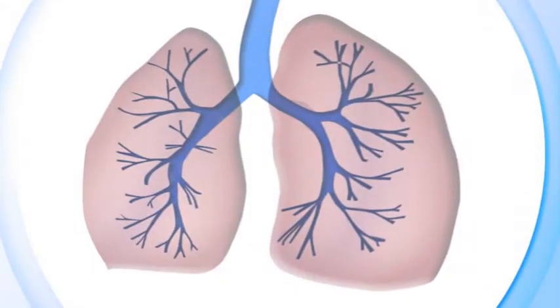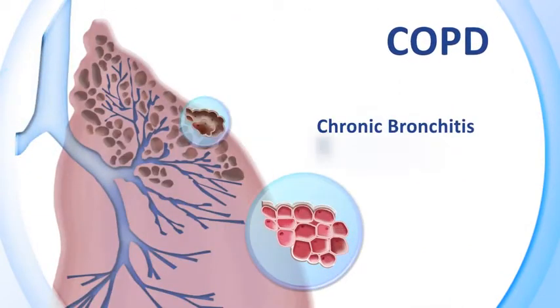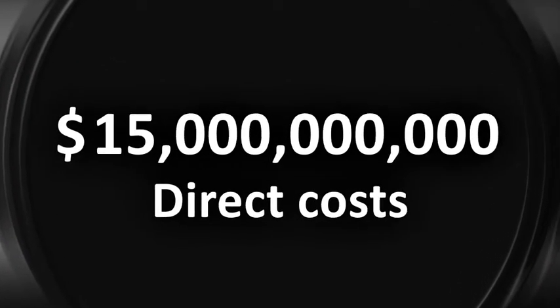Chronic obstructive pulmonary disease, or COPD, is an incurable progressive disease which limits the flow of air to and from the lungs. It is estimated that more than 24 million Americans suffer from COPD and more than 120,000 of them die each year. Direct costs associated with COPD are $15 billion.